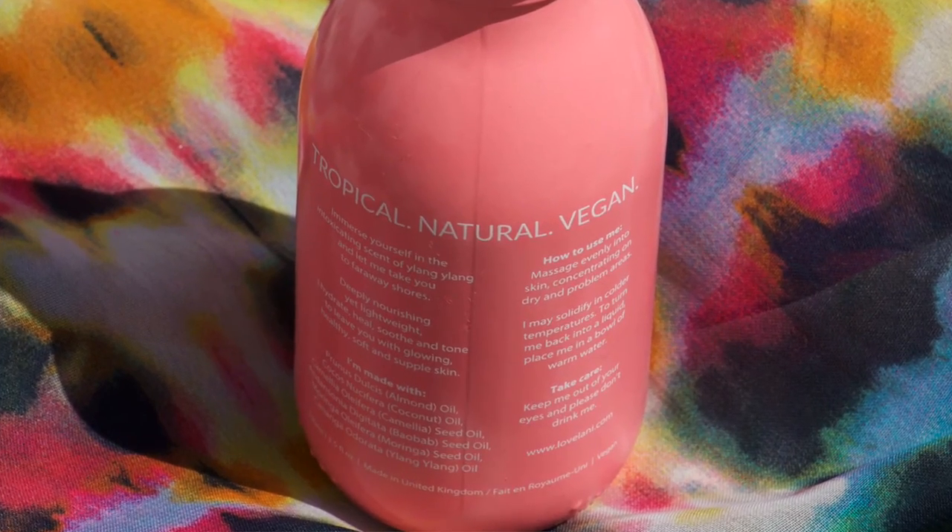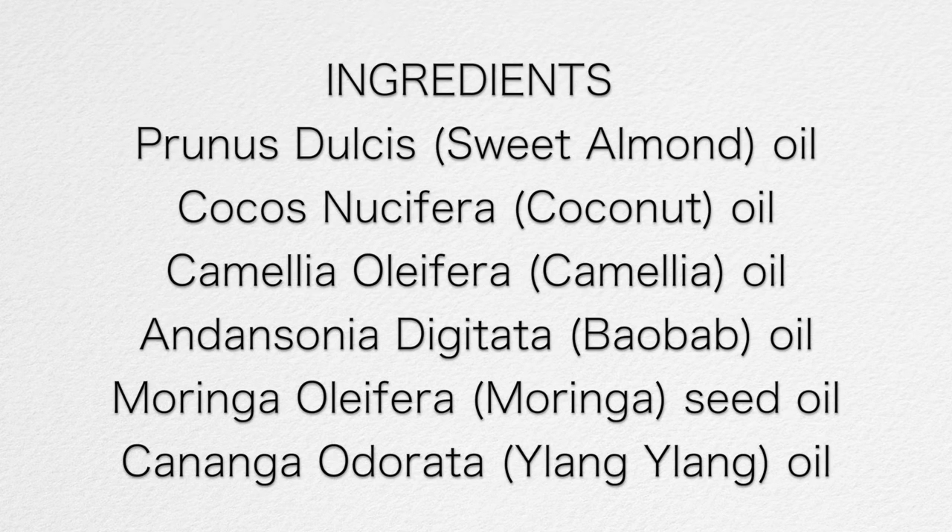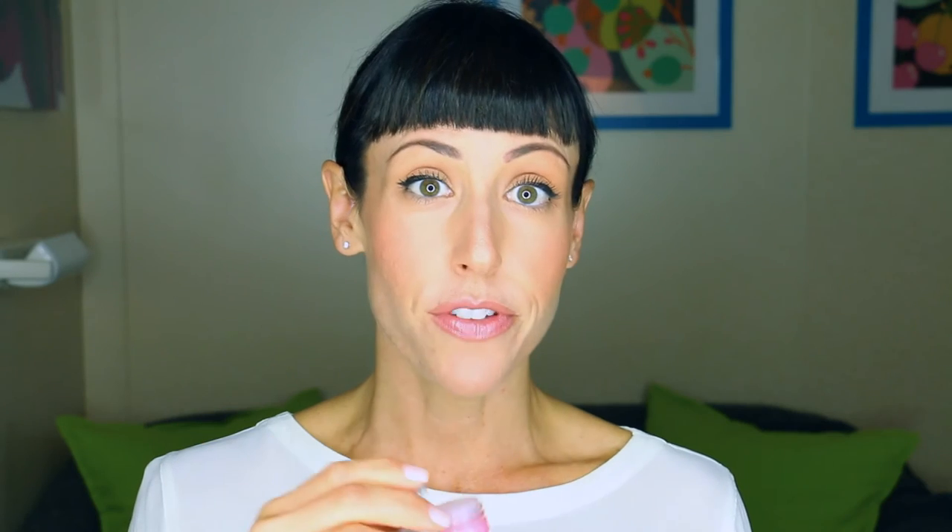They have a ton of other products. The other product I got was the Tropical Body Treatment, which comes in a pink bottle — same kind of deal, it has a lot of different oils in it. It's very floral but quite strong, so for me that's a little bit of an off-putting scent. However, after you put it on your body, it kind of goes away after some time so you can't really smell it.